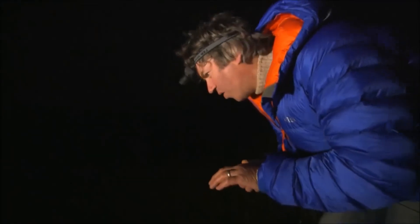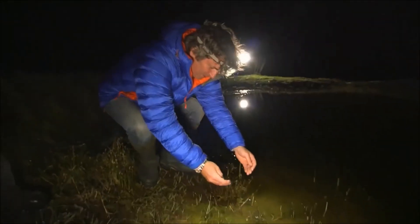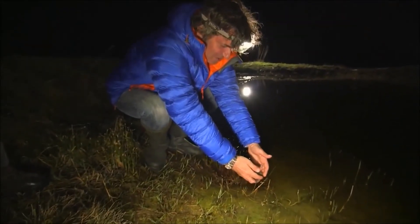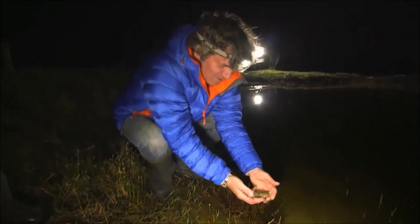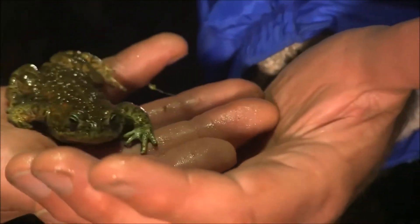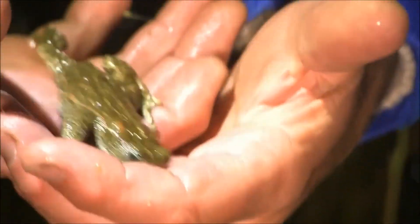There's one — just sitting hunkered down in the water. A little croak there. Would you reckon this is a male? I think it's a male — I can see its black thumb pads. So can I. Those are for holding on to the female, hopefully.